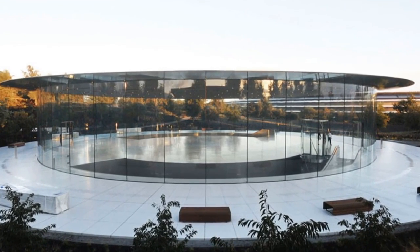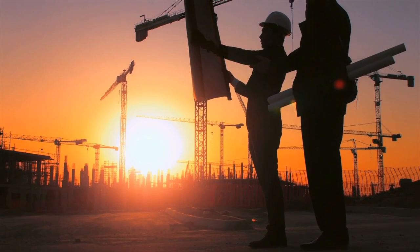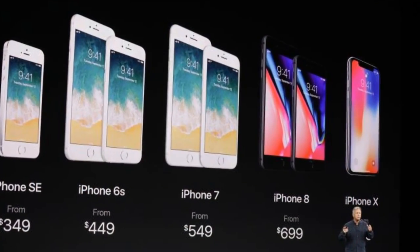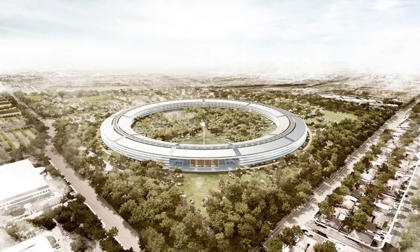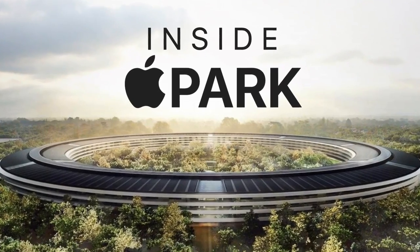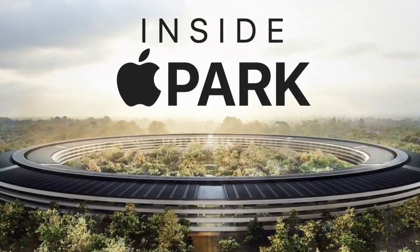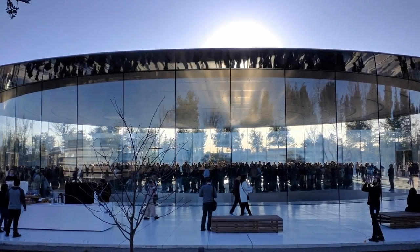The Steve Jobs Theater is the result of an eight-year collaboration between Apple and the architecture firm Foster & Partners. It debuted in 2017 when the iPhone X was introduced, and it's located at the company's main headquarters called Apple Park. I previously made a video about the entire campus itself that I'll link to in the comments, but this video is focused only on the Steve Jobs Theater.